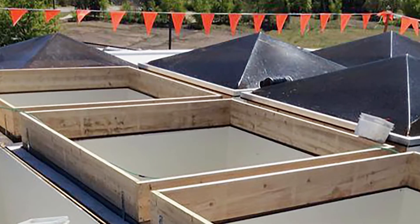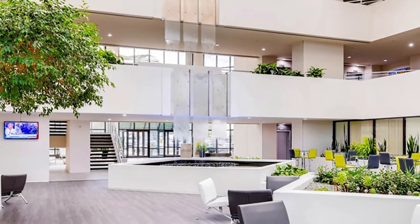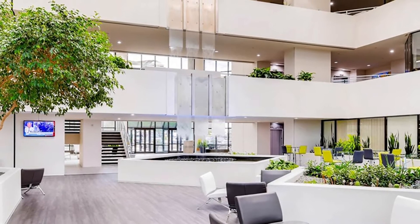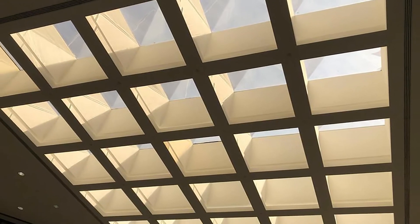This system increased the depth of the roof, requiring Interstate Roofing to construct curb extensions on all of the skylights. The building was 100% occupied by two tenants. There's a 10,000 square foot common area with a cafe serving breakfast and lunch every day, with four banks of 58 skylights overhead in the cafe area.